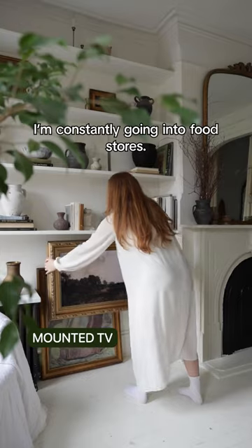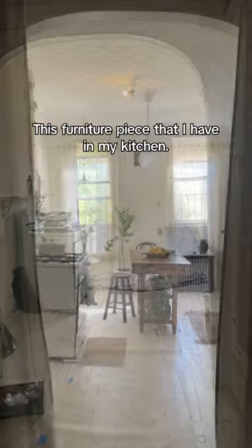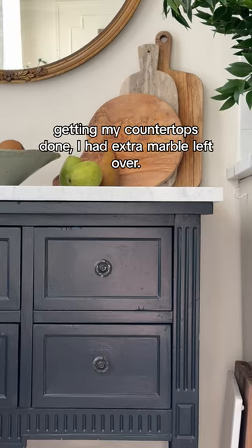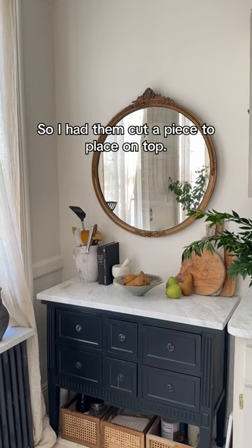I'm constantly going into thrift stores. I'm always on Facebook Marketplace like every single night. This furniture piece that I have in my kitchen is just a piece I bought at a thrift store. I gave it a fresh coat of paint and then while I was getting my countertops done, I had extra marble left over so I had them cut a piece to place on top.